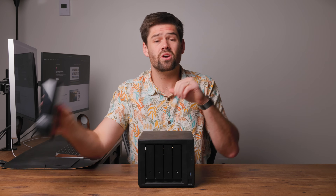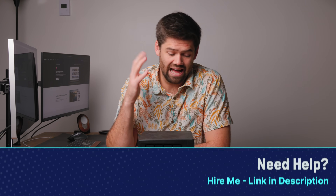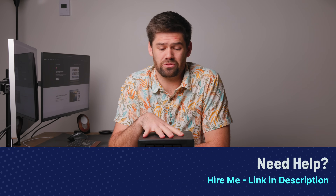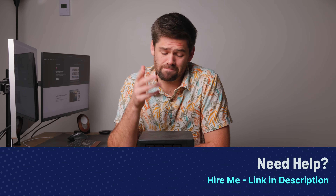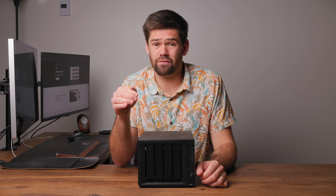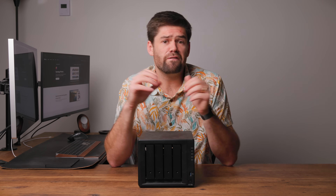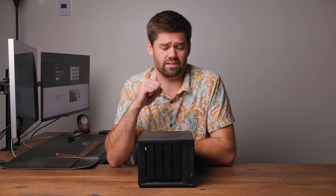Before we get started, if you'd like to hire me, there's a link for that down in the description below. I set these up for businesses and home users all the time, so check the link below. This video is going to be all pros — five reasons why you should have a NAS. I've also got a video on five reasons why you should not have a NAS to contrast this one, so click that link in the description to get the full pro and con list.